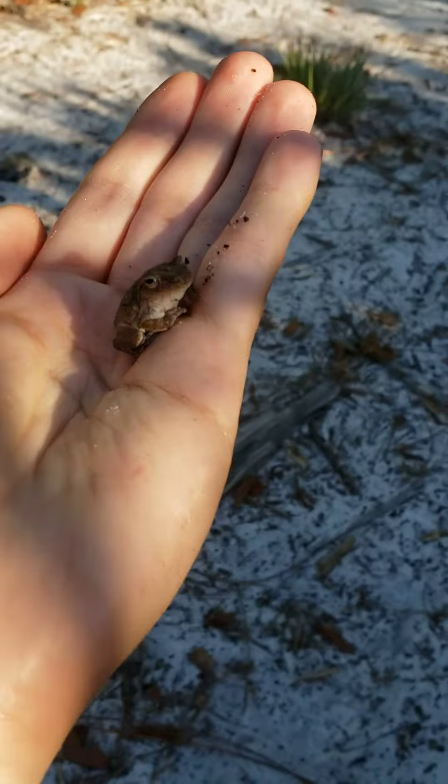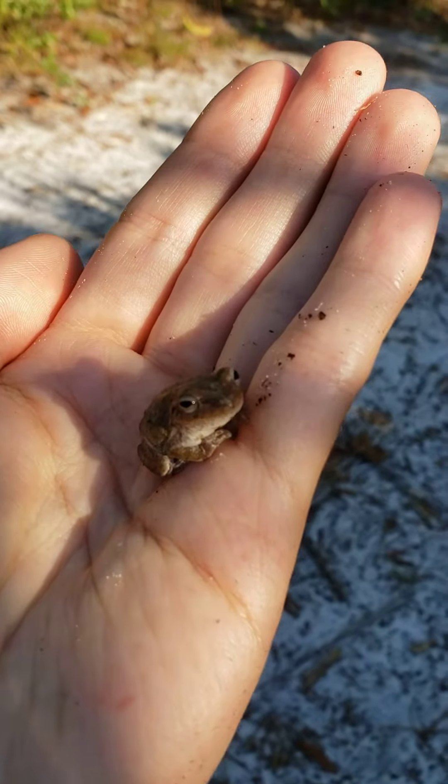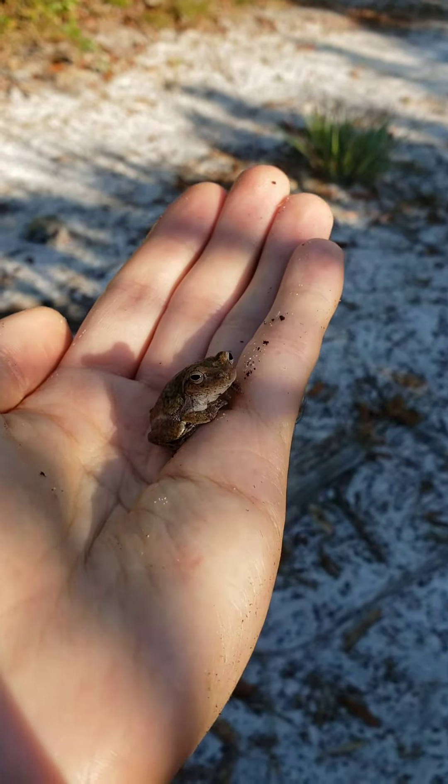Hello little guy. But if you ever are in Florida and you capture a tree frog, if you split the leg and you see some yellow spots, then it's probably a pine woods tree frog.